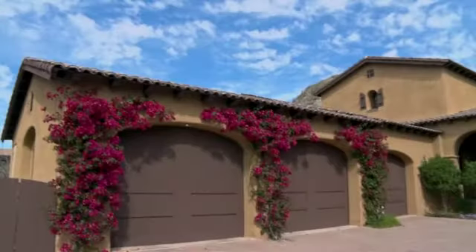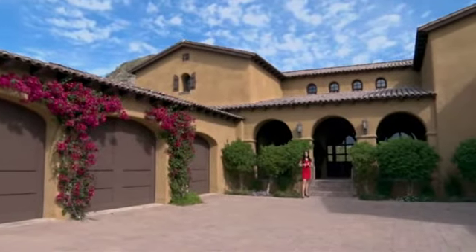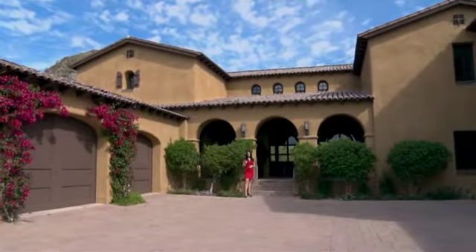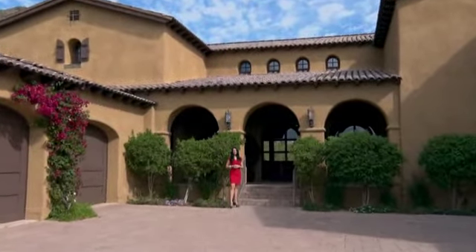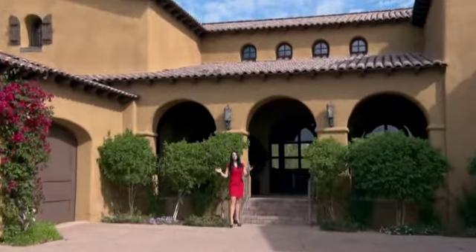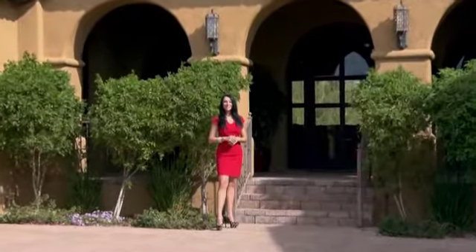If the beautiful mountain surroundings were not enough, the size of this home stands to impress. With five bedrooms, six baths, and nearly 7,000 square feet, this home offers the best in luxury Arizona living. Let's go inside and uncover the elegance within.